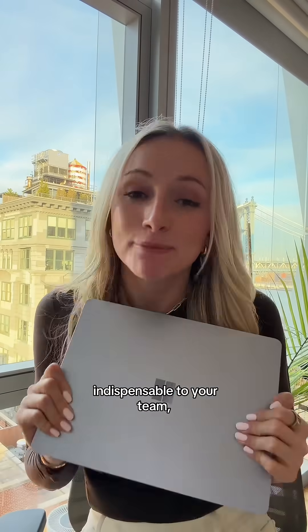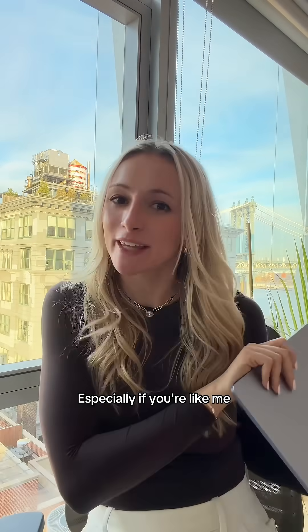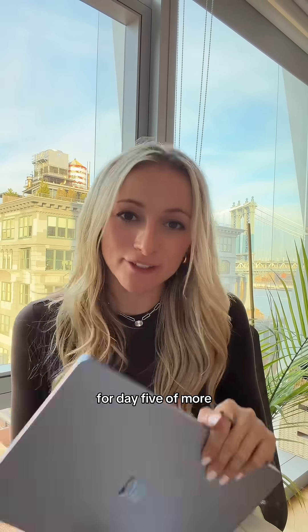Now I look like the data person that everyone wants on their team. This is how you become indispensable — by becoming a pro with data and reporting, especially if you're a marketing person who doesn't always love working in Excel. Come back tomorrow for day five of more productivity tips. I hope this helps!